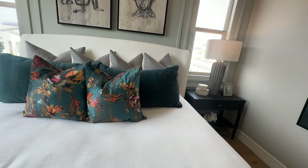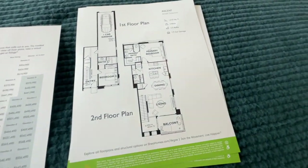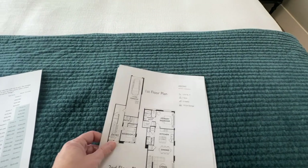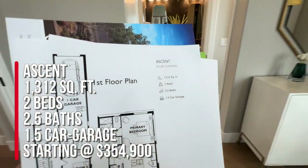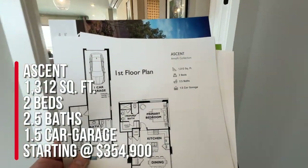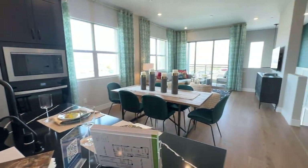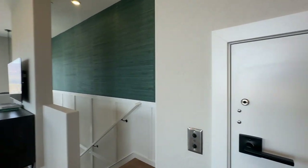Let's look at this floor plan. This is the Ascent — part of the Amalfi Collection. It has a balcony, dining room, and pantry. To summarize: we're at Trilogy Sunstone, a 55-plus retirement community. The Ascent is 1,312 square feet with two beds, two and a half baths, and a one and a half car garage, priced at $354,900 base. That doesn't include any upgrades, but still — under $400,000 in a retirement community is kind of shocking.